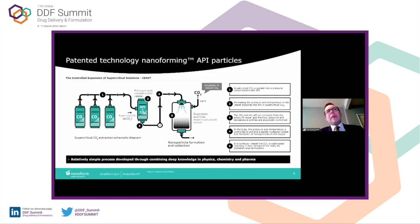CESS stands for Controlled Expansion of Supercritical Solutions. We have supercritical CO2 in vessel one, which is loaded into vessel two. In the vessel, we have the powder API — just bulk API — and we introduce the carbon dioxide into that vessel. The vessel undergoes an increase in pressure. This is just carbon dioxide and API, nothing else. We increase that pressure until the API dissolves in the carbon dioxide and it becomes supercritical.